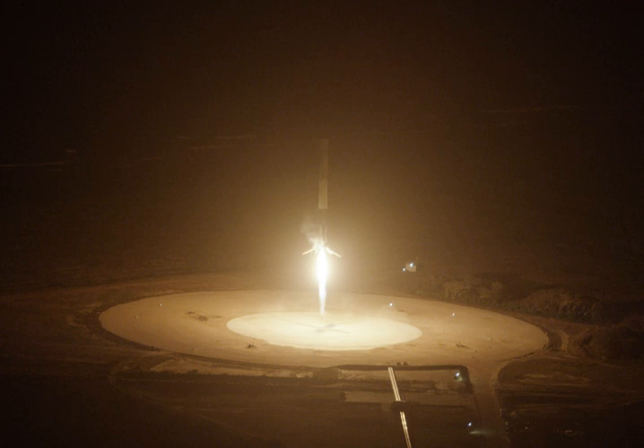SpaceX built Landing Zone 2 at the facility to have a second landing pad, allowing two Falcon Heavy boosters to land simultaneously.